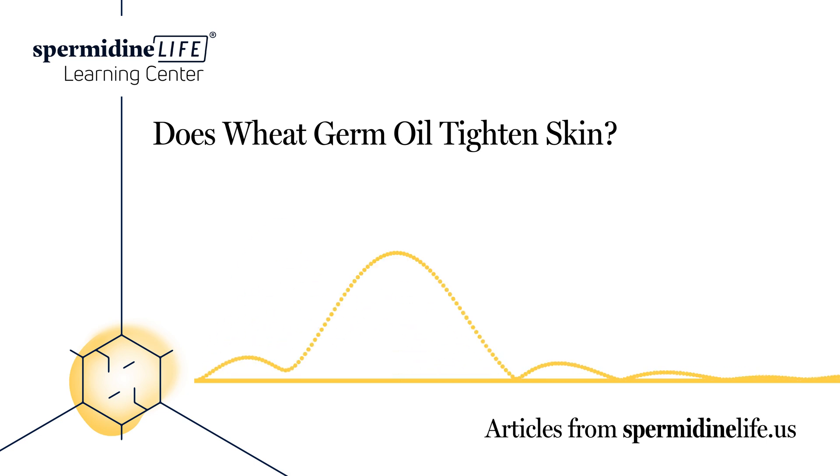What does wheat germ oil do? Wheat germ is an ingredient that has tremendous nutritional value as it's high in vitamin E, which fights to decrease the number of free radicals in the body. Experts believe that natural sources of vitamin E are the best when it comes to preventing diseases. Wheat germ can also help boost your immunity, which in turn can improve your skin health.